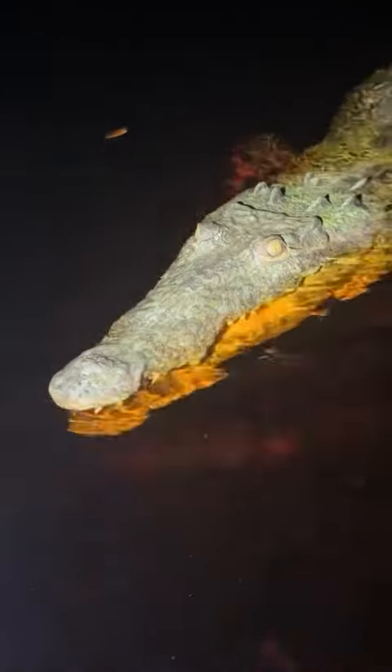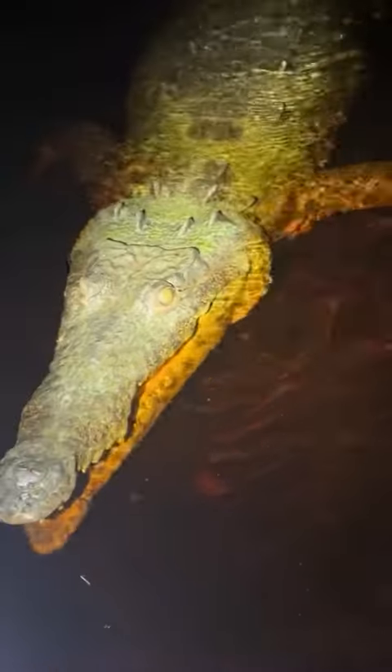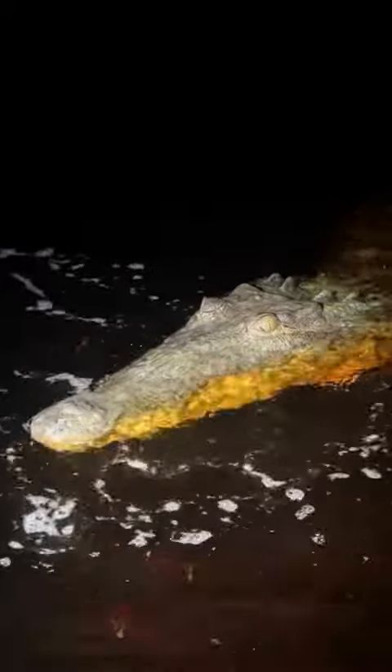This crocodile is checking out my feet. Do you know where the 20-foot python is? You better watch yourself, buddy. Whoa, now. Easy.